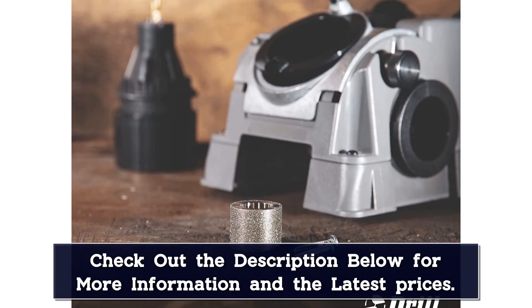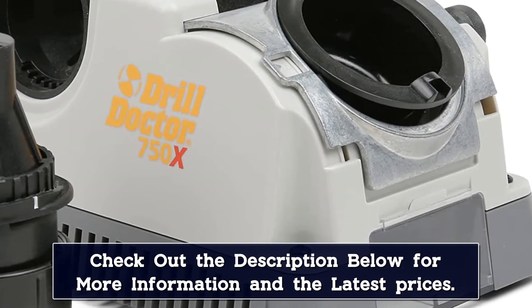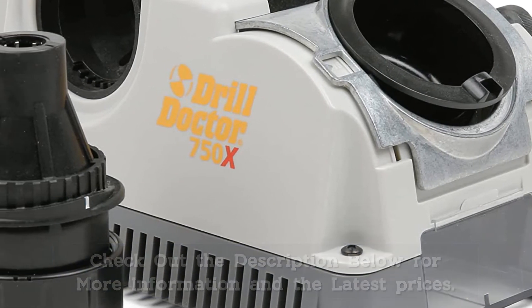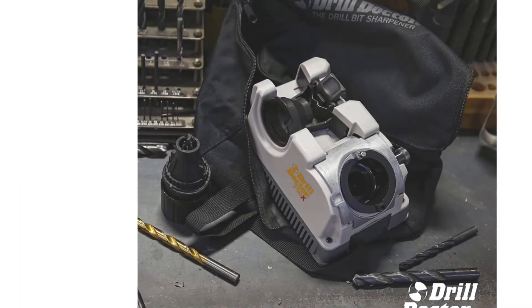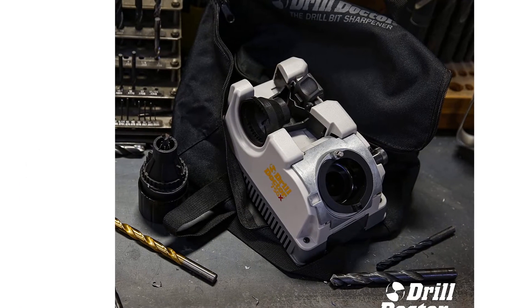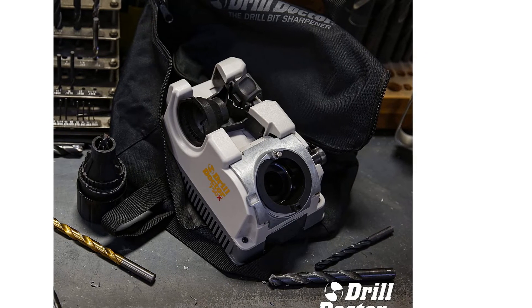As for the size of your drill bits, it supports 3/32-inch to 3/4-inch sized drill bits for proper sharpening. A great thing about this drill bit sharpener is that it comes with a 3-year warranty, which is more than other alternatives. It is one of the most reliable options out there if you want to sharpen your drill bits.